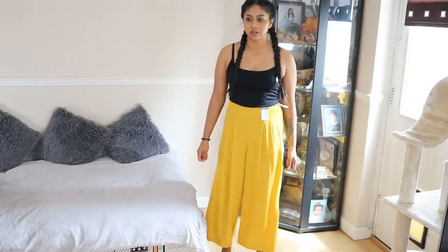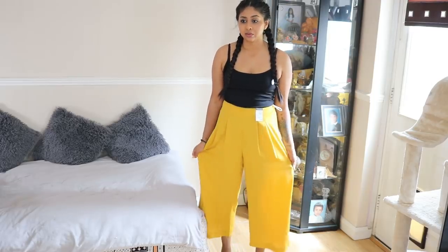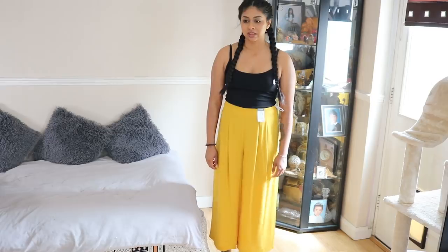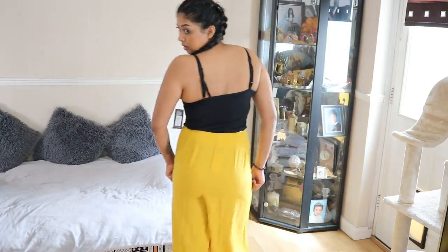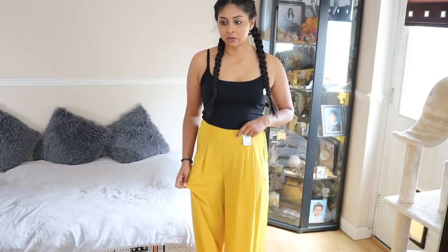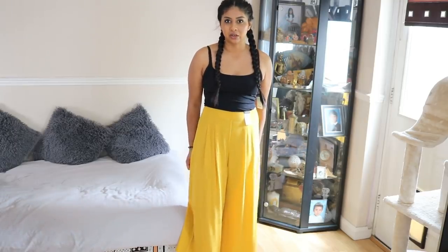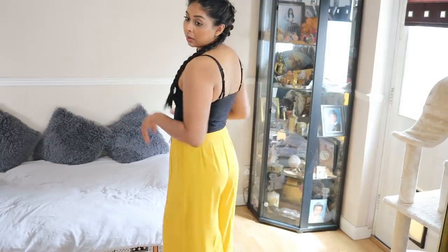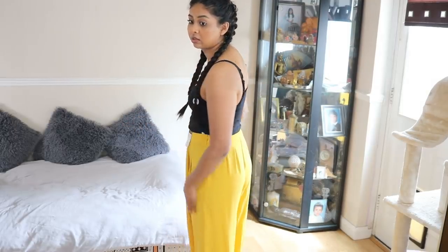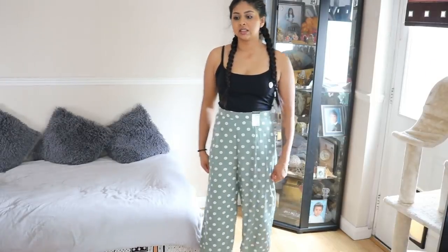These trousers are actually really nice and only 10 pounds. The only thing is they're see-through, so I'd have to wear shorts underneath, because you can definitely see everything. It's like that blouse material but it's see-through. I don't mind a top being see-through because I can wear a tank top underneath, but when it comes to trousers, if you bend down and people can see your whole situation, I just don't like that. No pockets either.